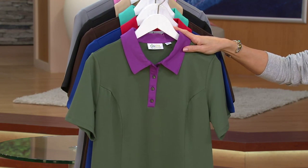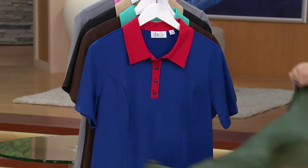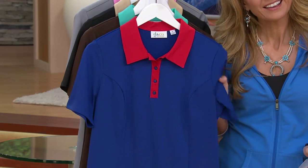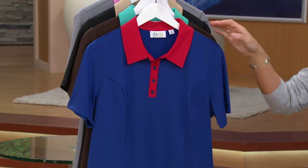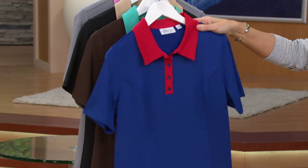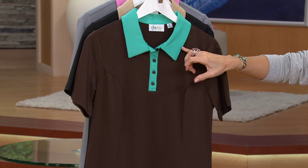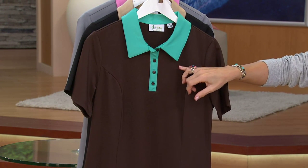Dark Olive — double extra small through 3X. Lapis Blue — double extra small. Happy 4th of July! Here it is, you guys — $6.85. Here's the dark chocolate. Do you love this aqua contrast with the chocolate? Because I do.